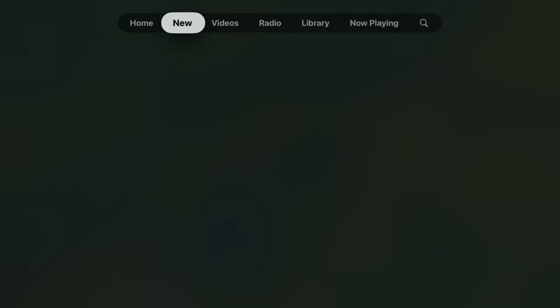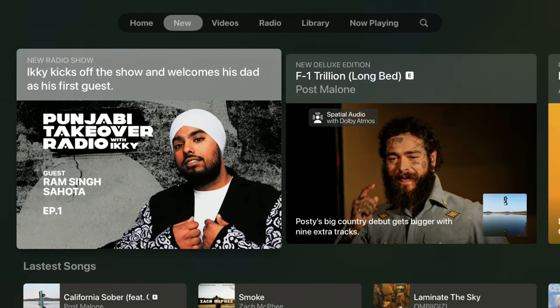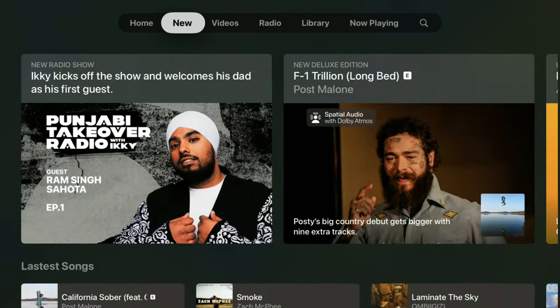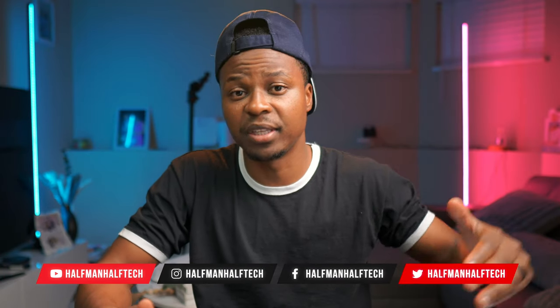Just like the previous update, when you open the Apple Music application, you can see the top section is in jiggle mode. The section that used to be called 'Browse' — moving side to side — has been renamed to 'New' in the Apple Music app, and this change carries over simultaneously to the iPhone with iOS 18. Those are some of the changes within this update of tvOS 18.